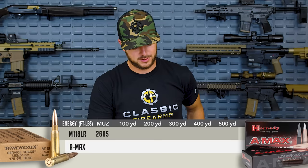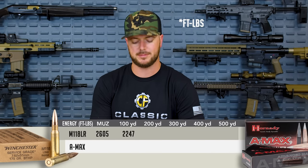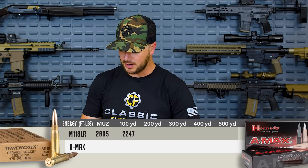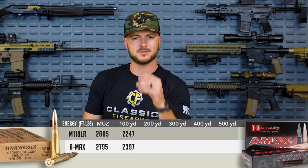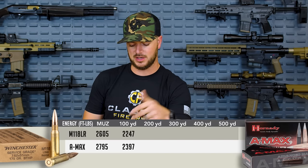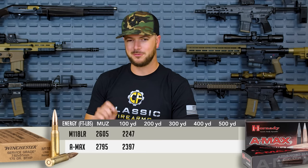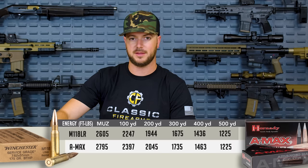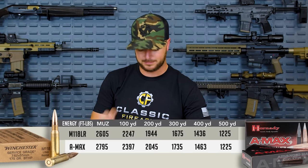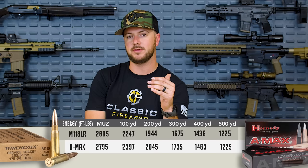At 100 yards for the M118LR, velocity is right around 2,247 feet per second. Compare that to the .308 Winchester 155 grain A-Max — ballistic coefficient of 0.405 — at 100 yards showing 2,397 feet per second. You might be thinking: the M118 is heavier by 20 grains, so why isn't it hitting as hard in velocity at this point? What you'll notice is there's a trend happening — the 155 grain A-Max will actually start to degrade quicker in energy than the 175 grain M118LR.